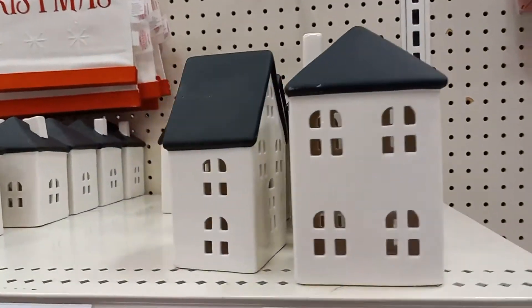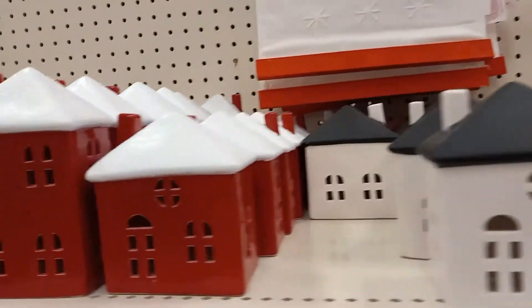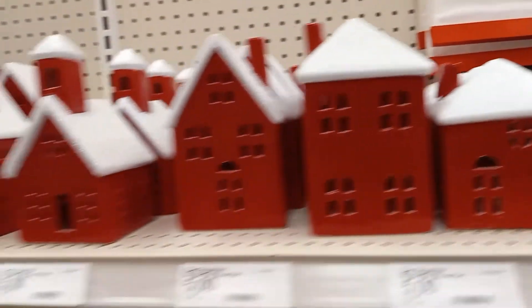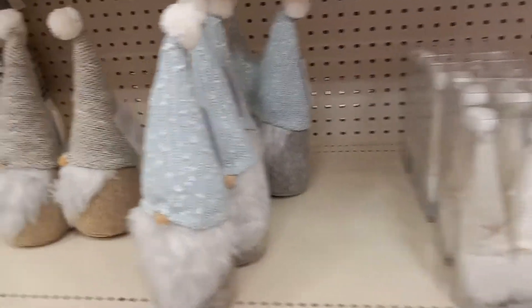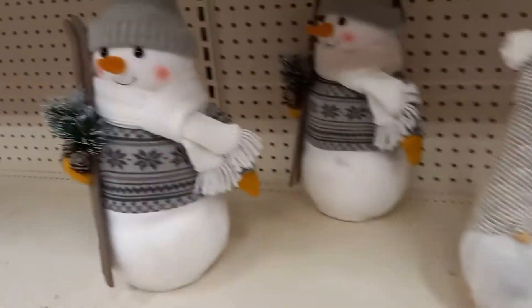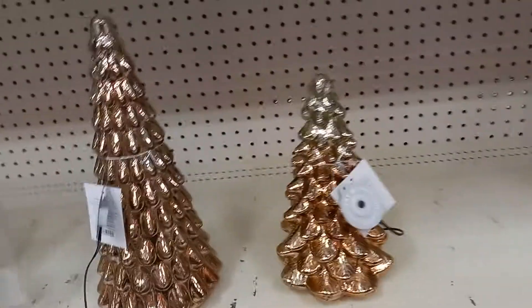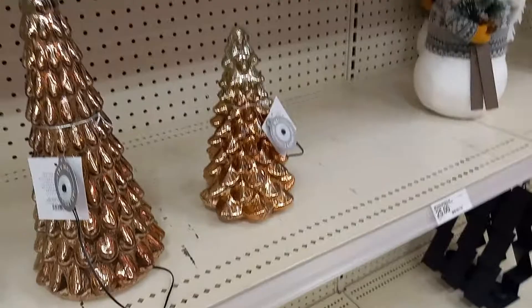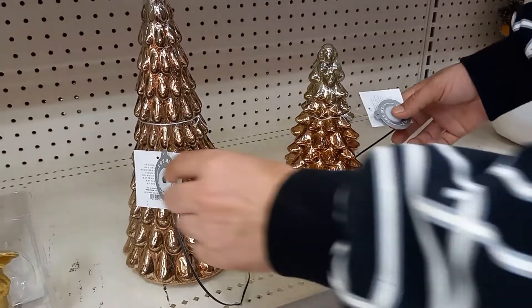Some little houses. Got some gnomes — I think they're gnomes. A snowman. Here's a tree that you push the button, let's see what it does. You will push the button on this tree. They light up.